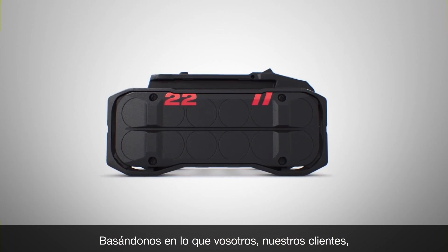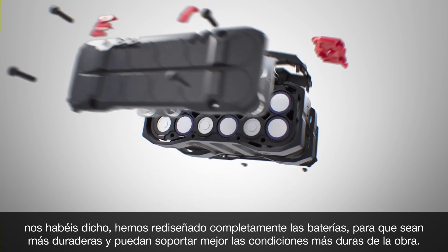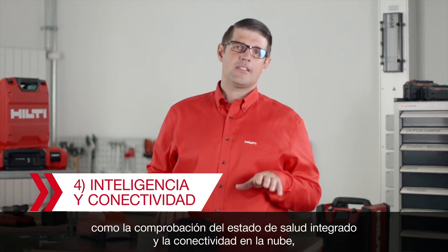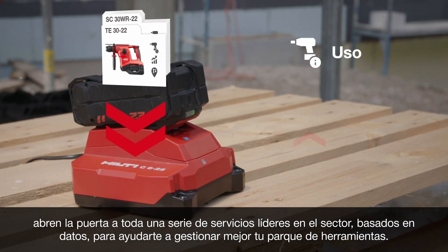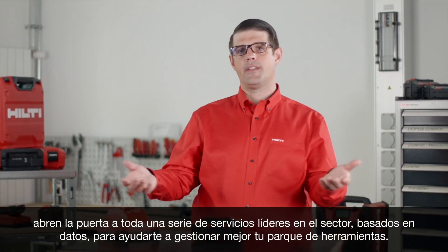Durability: based on what you, our customers, have been telling us, we have completely redesigned the battery pack to make it more durable and better able to handle the harshest jobsite conditions. Intelligence and connectivity: features such as onboard state of health check and cloud connectivity open the door to a whole range of industry-leading data-driven services to help you better manage your tool crib.